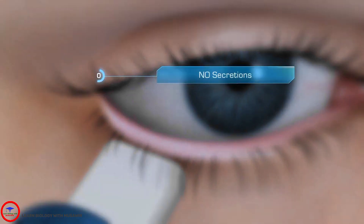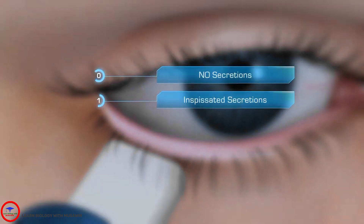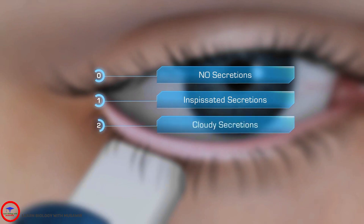Zero: no secretions. One: inspissated secretions. Two: cloudy secretions. Or three: the normal state of clear secretions.